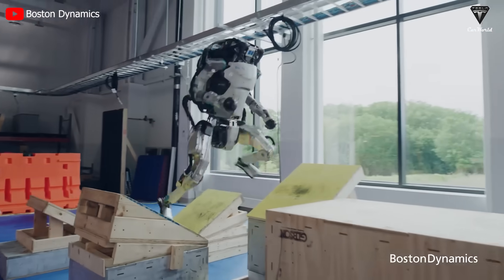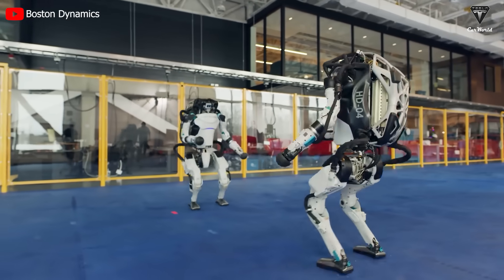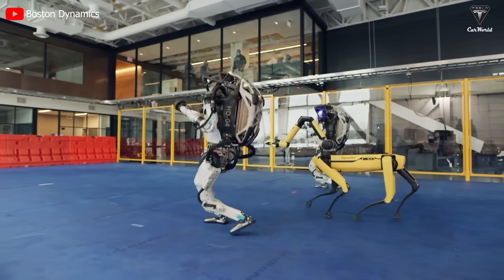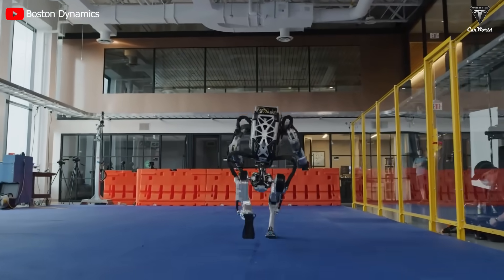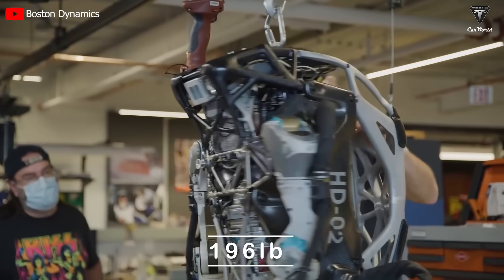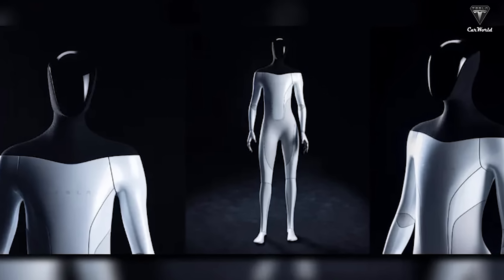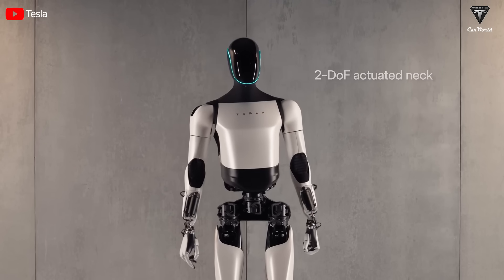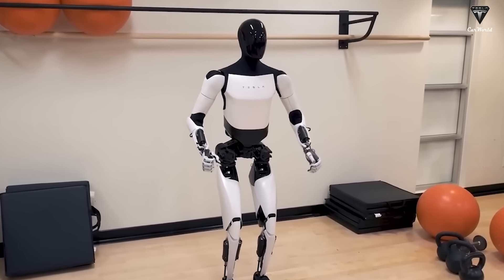First, let's talk about design and dimensions. Although Atlas shows agility, its design is as outdated as a pile of glued metal. The Atlas robot is primarily constructed from a mixture of 3D-printed parts in titanium, aluminum, and rudimentary plastic shielding. The structure is 80% metal, making it quite heavy at 196 pounds with a height of about 4 feet 10 inches. In contrast, Optimus Gen 2 is at the top of any ranking for human-like and perfect physique, far ahead of Atlas.